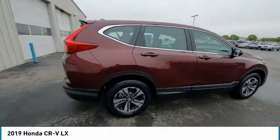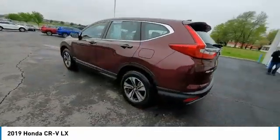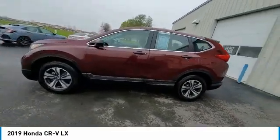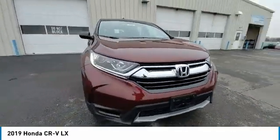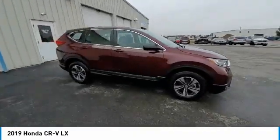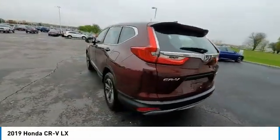This vehicle has less than 20,000 miles. Here are some of this vehicle's great options: electronic stability control, alloy wheels, brake assist, remote keyless entry, four-wheel disc brakes, speed control, rear window defroster, rear window wiper, low tire pressure warning, power windows.